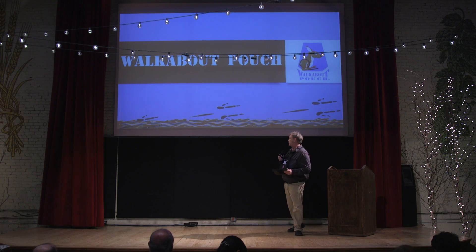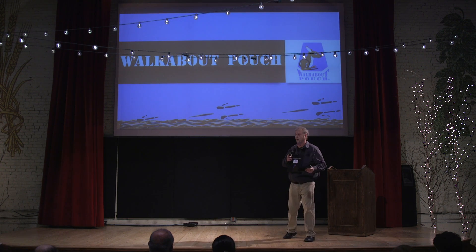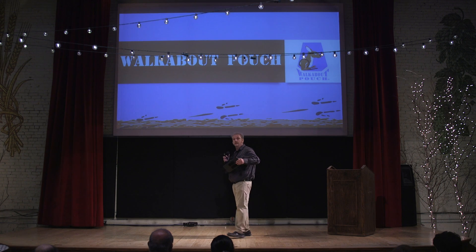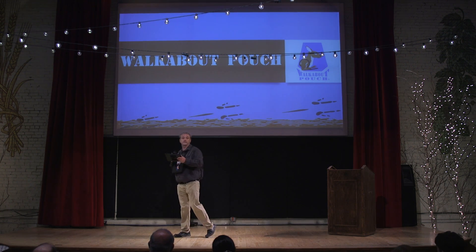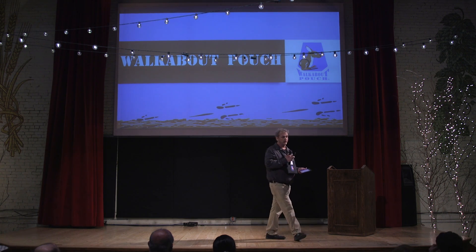My name's Anthony Pippen and I'm here tonight to introduce you to Walkabout House. Our goal of Walkabout House is to be able to get you up and out of your desk, out of that whole office environment and into your real ecosystem where your life actually happens.